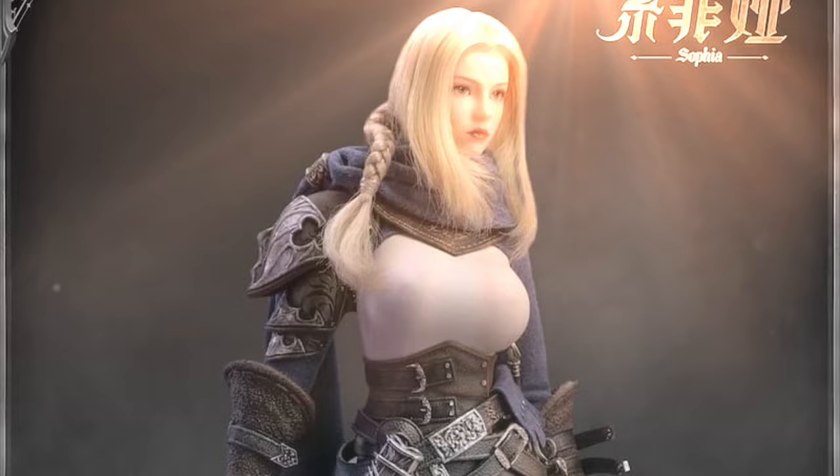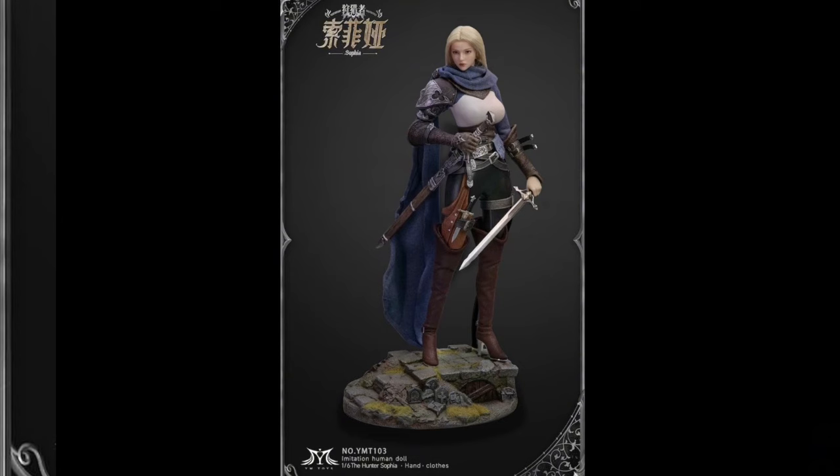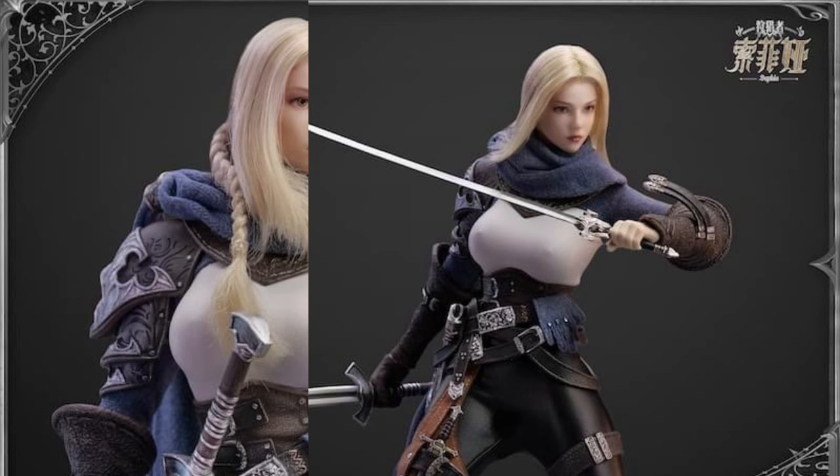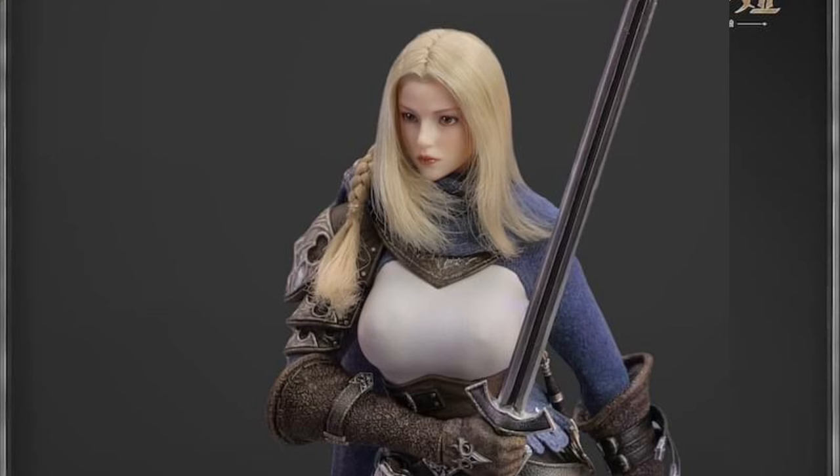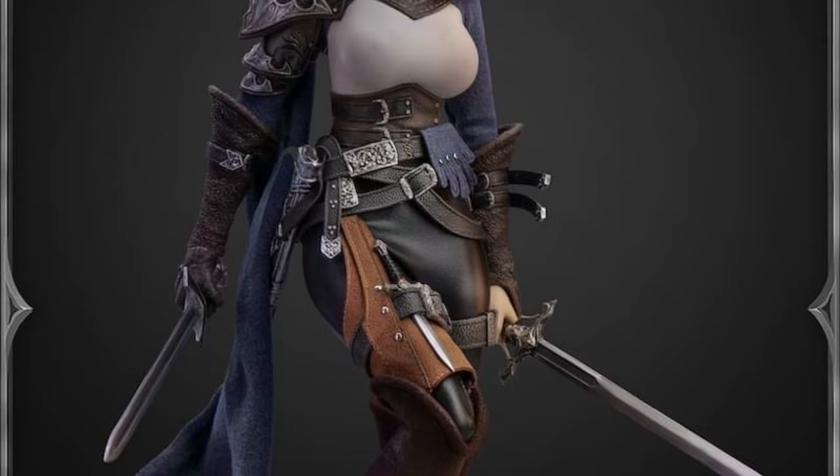YM Toys Hunter Series Sophia — Quarter 4 of 2024 and $210. The head sculpt has rooted hair and movable eyes. You've got a YM silicone body with a steel skeleton and some real leather pants. Looking pretty cool — another cool female fantasy figure. You can definitely tell there's a seamless body without much padding going on there, which is awesome.